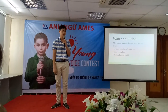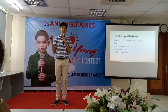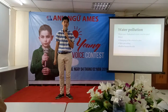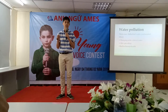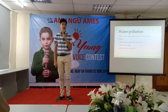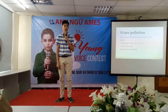Firstly, the water pollution. The main cause of it is that when a factory produces their products, it releases some waste that is not treated, and they just send it into the water or somewhere else, like the soil.